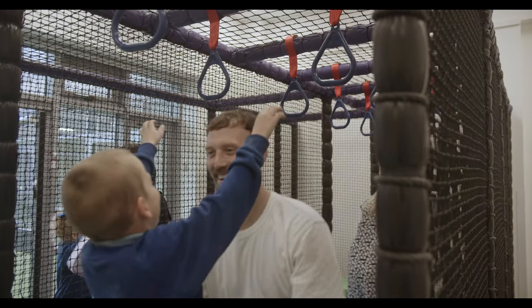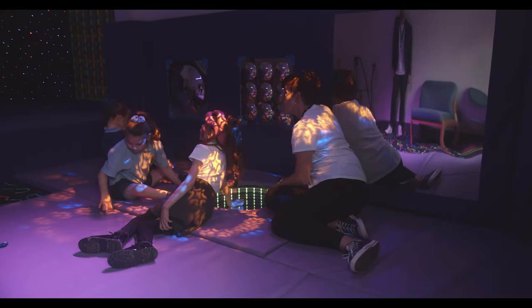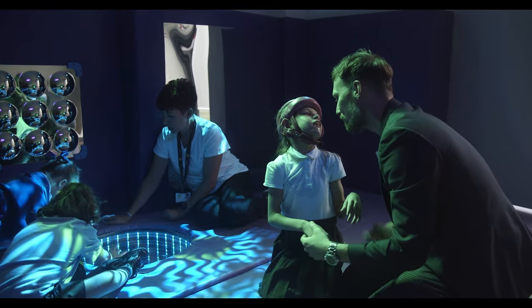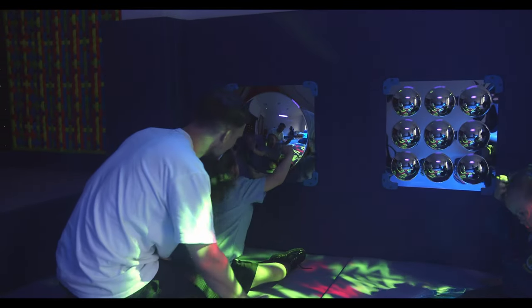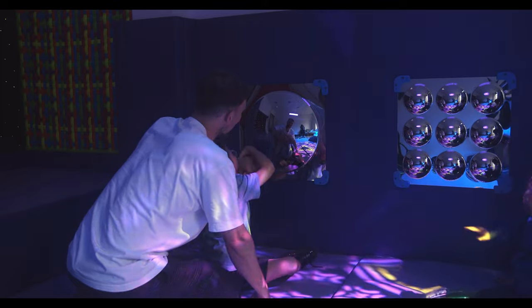They're closely aligned to the pedagogy in each of our curriculum pathways. For our children with more complex, profound and multiple learning difficulties, we have a range of sensory spaces — everything from hydrotherapy pools, rebound therapy rooms and light sensory rooms, all available to access at any point throughout the day.